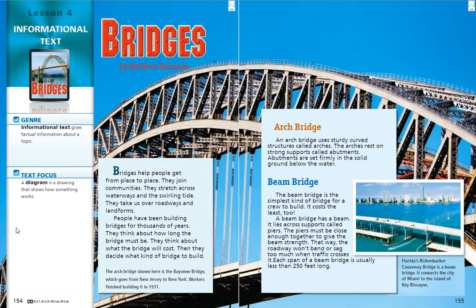An arch bridge uses sturdy, curved structures called arches. The arches rest on strong supports called abutments. Abutments are set firmly in the solid ground below the water. The arch bridge shown here is the Bayonne Bridge, which goes from New Jersey to New York. Workers finished building it in 1931.